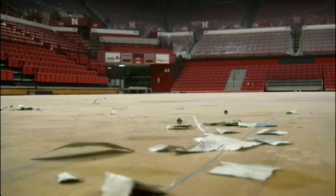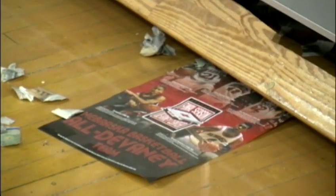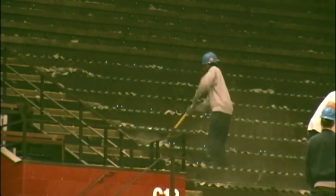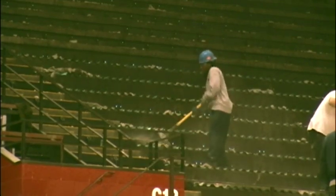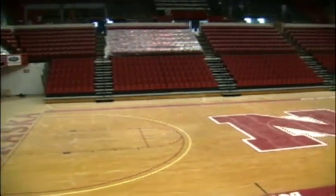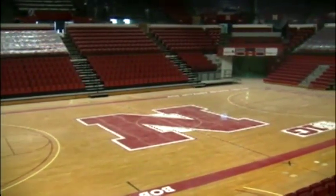They haven't even swept up all the confetti from the Huskers' farewell victory and the Boys State Basketball Tournament, but crews in the Bob Devaney Sports Center are already putting the hammer down — ripping out chairs, preparing the nearly four-decade-old facility to become the new home of Husker Volleyball, gymnastics, and wrestling.